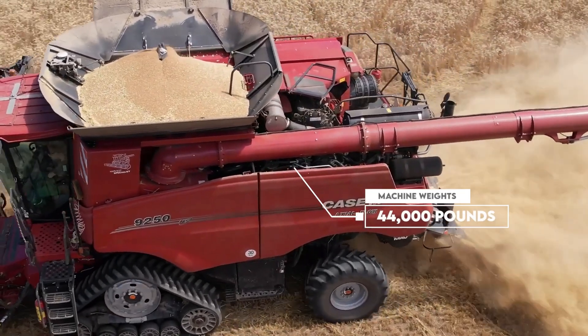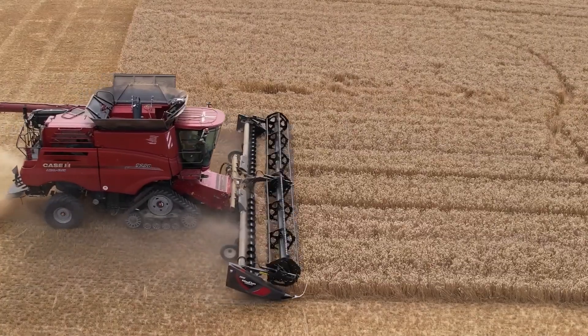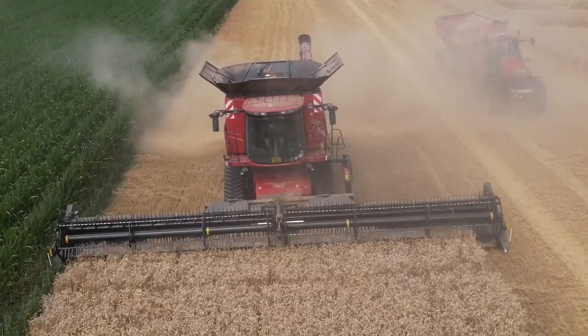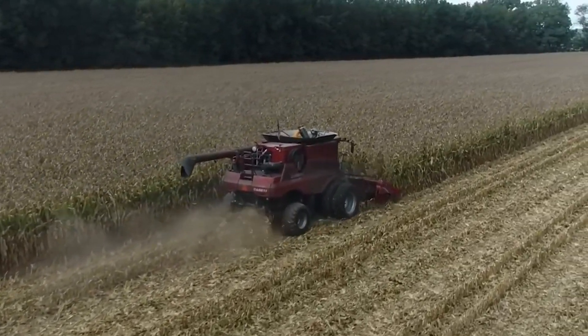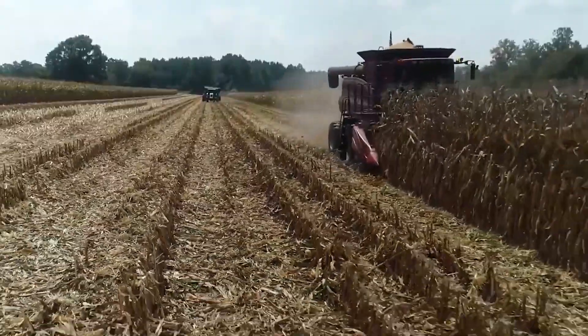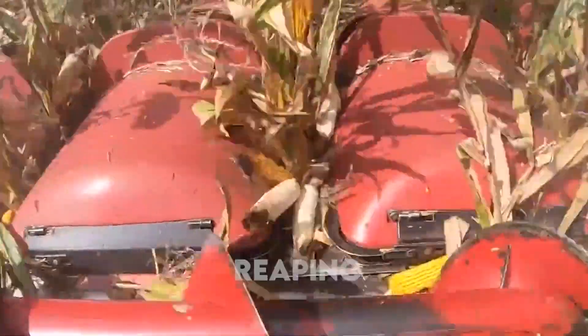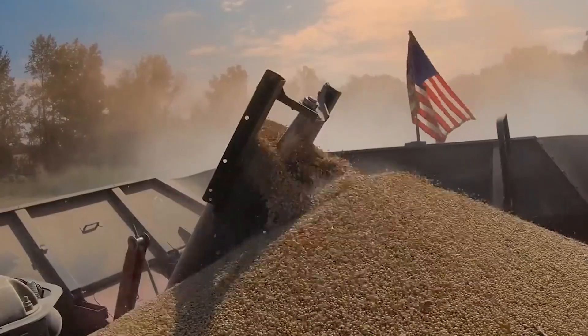The machine weighs at least 44,000 pounds, although that may depend on its combined variation. If you think the Case IH is great, wait for the next one. A combine harvester simply means that the machine combines the three major activities in harvesting — the reaping, the threshing, and the winnowing — and they all become part of a singular process.